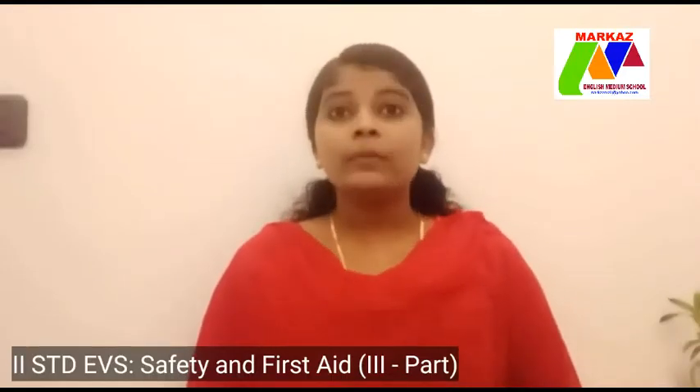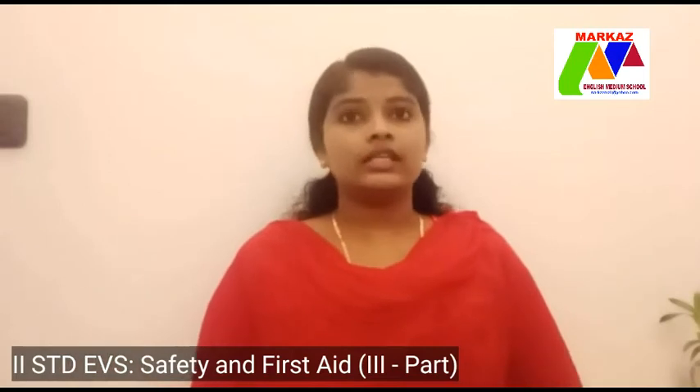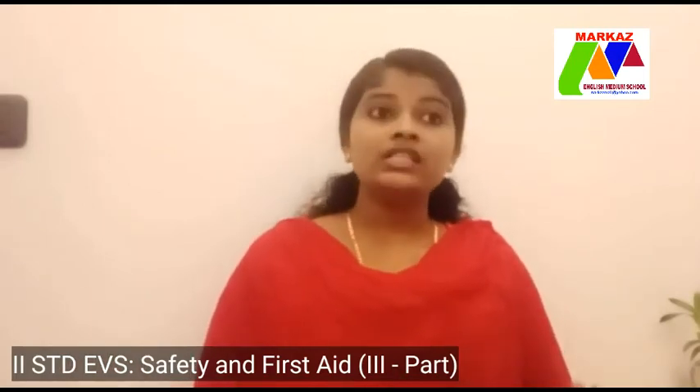Hello children, welcome back to safety and first aid. Today we will be looking at the next topic, first aid. What is first aid?